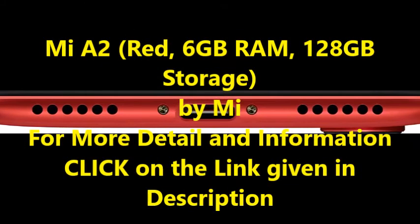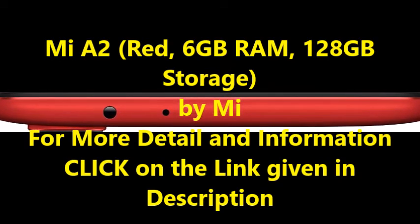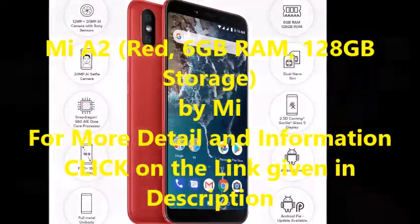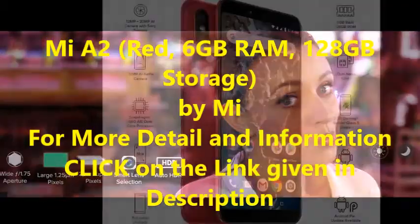Yes. For more detail and information like technical details, additional information, warranty and support, and reviews about Mi A2 Red, 6GB RAM, 128GB Storage by Mi, click on the link given in the description.